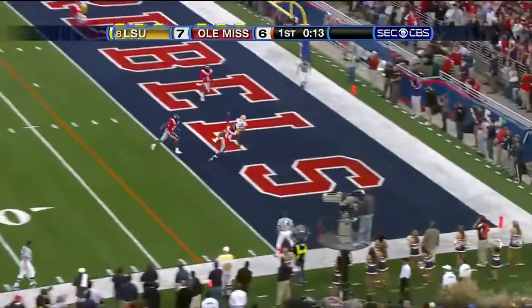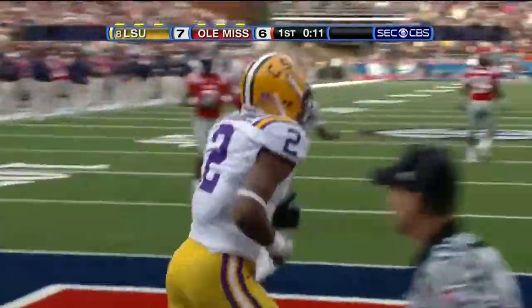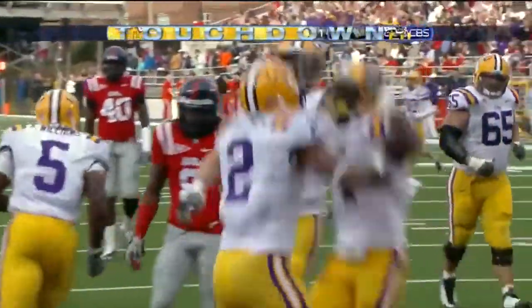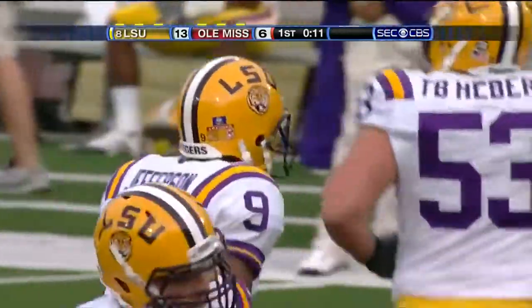Jefferson in the end zone — caught. Touchdown! Ruben Randall, the freshman, a 17-yard touchdown. Cassius Vaughn got LSU in position and Jordan Jefferson delivered.